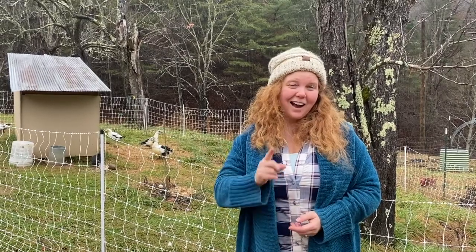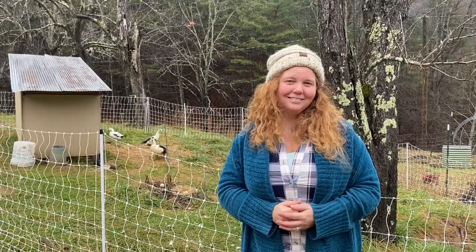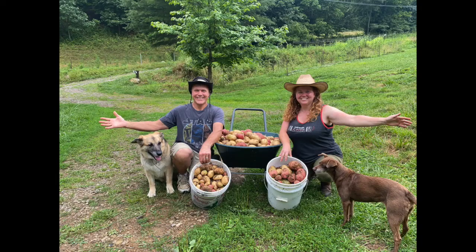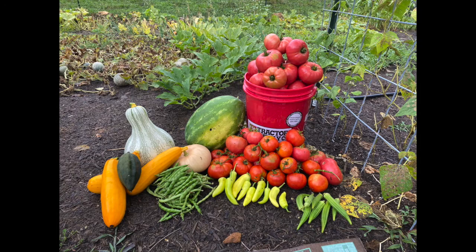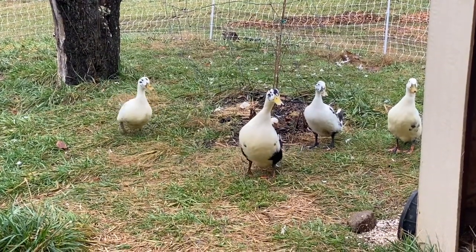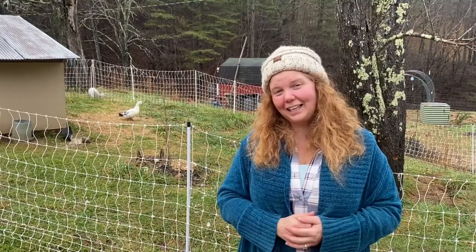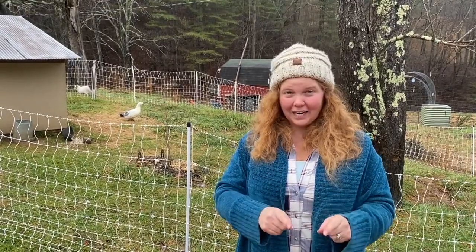Soft eggshells may not just be a sign of calcium deficiency. Hi everybody, welcome back to the Renewed Homestead. I'm Denise and Ben is behind the camera, and I wanted to talk today about soft or weak eggshells.